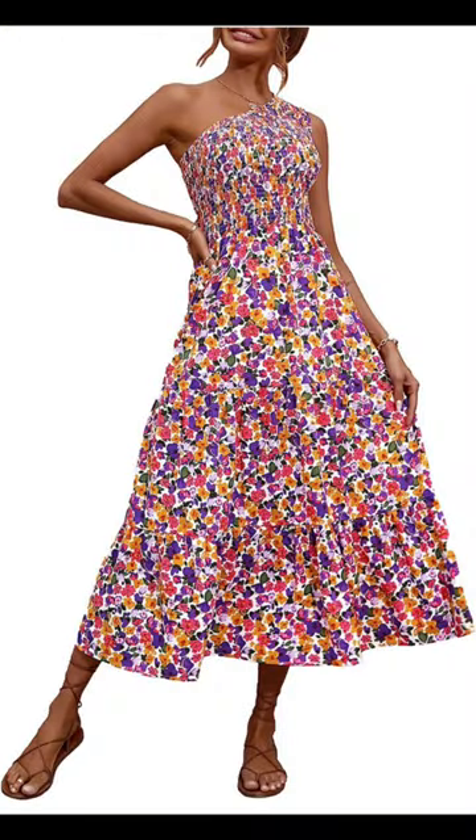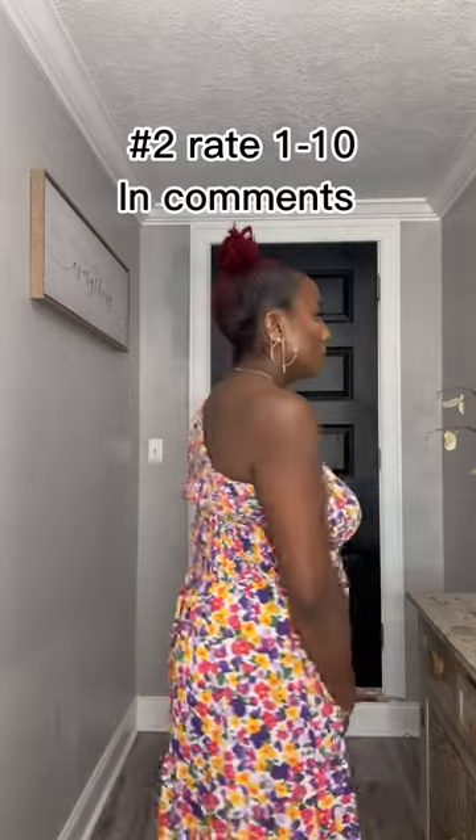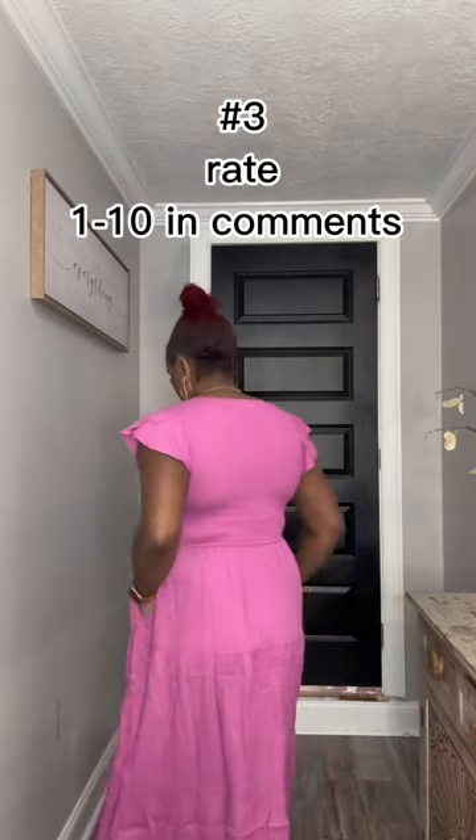The second dress screams spring and summer. I love the colors of it, however I'm not a fan of the print. I like the one-shoulderness of it and I like how flowy it is, but I would change the print. I had high hopes for this dress but I don't like the way it looks on me. I think it fits right, but I just didn't like it on me.